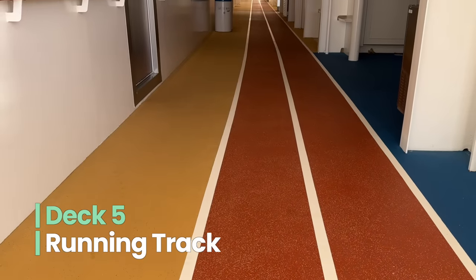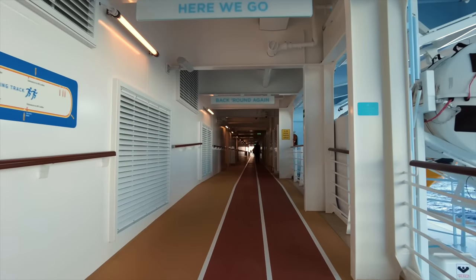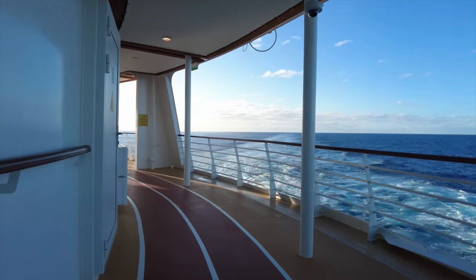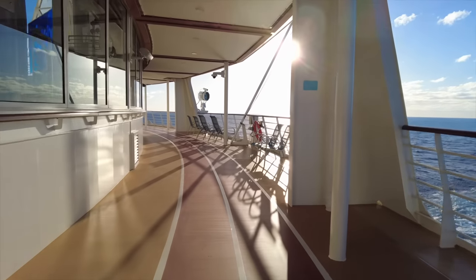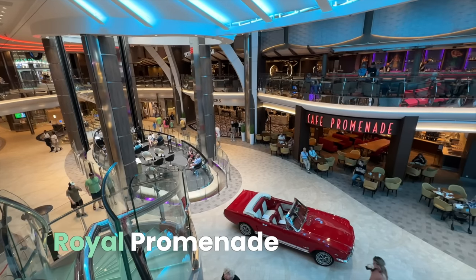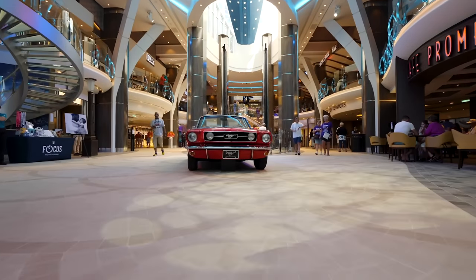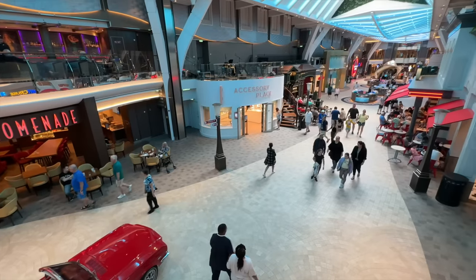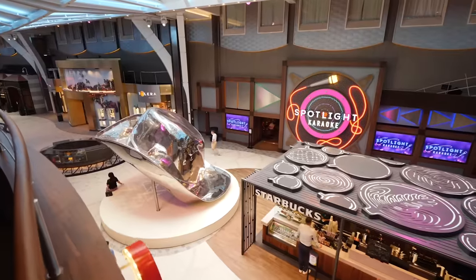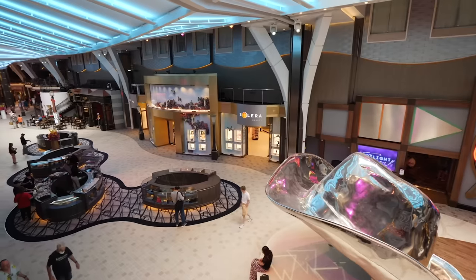Moving up to Deck 5, you'll find one of the nicest jogging tracks we've seen at sea — complete with encouraging signs overhead and spectacular views. If you like to exercise at sea, you will love the Wonder of the Seas' jogging track. The Royal Promenade serves as the entry point for the ship and is essentially the main thoroughfare. Be sure to check your cruise compass for special events like parades and shopping events in the Royal Promenade as well.